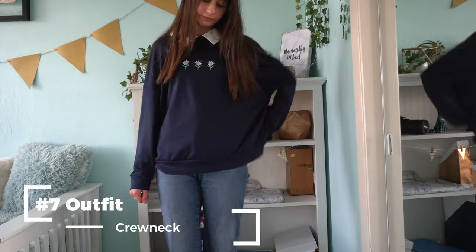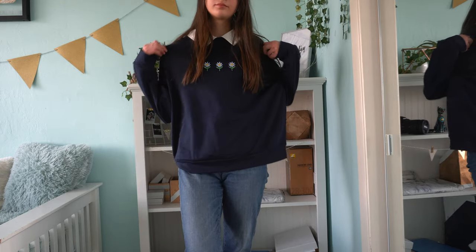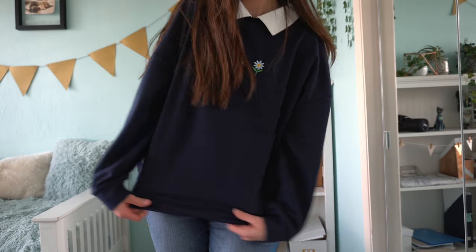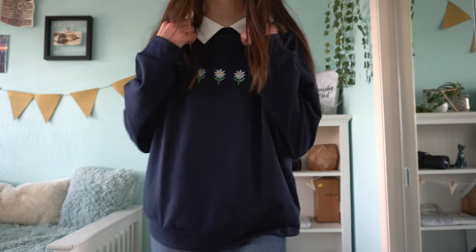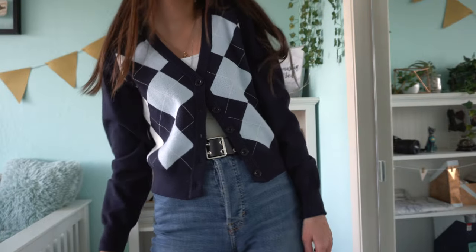Next outfit is this trendy crew neck with a collar underneath — it actually came with the collar, so I'm not wearing a separate collared shirt. The material is pretty thin, but it still covers your brace well because it's dark. That's another tip: wearing dark clothing can really help hide the outline of your brace, even with something tight or thin. I got this crew neck from Romwe.